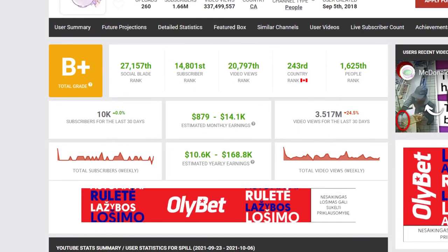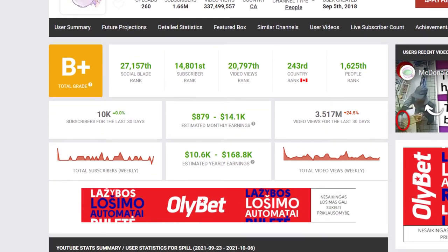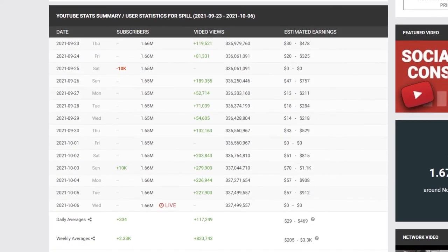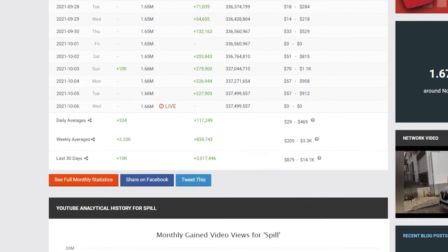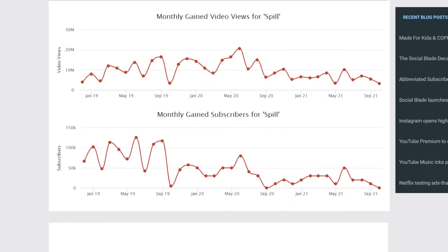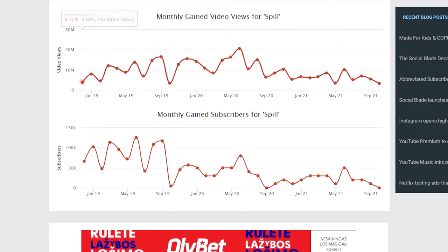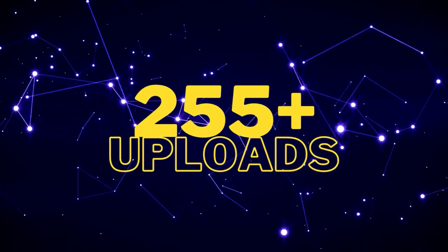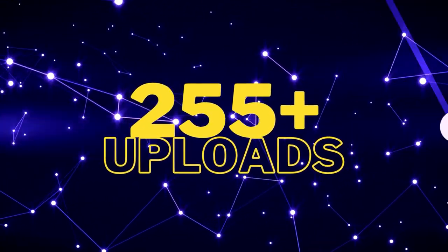We cannot notice anything special about this channel, so we would argue that anyone could make this kind of channel and make it successful. Looking at some statistics, the channel receives around 5 million views in the last month and around 150,000 views daily. For 255 uploaded videos, that's an extremely good result.